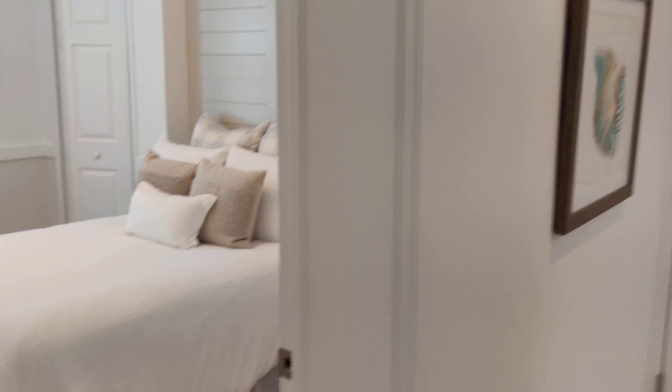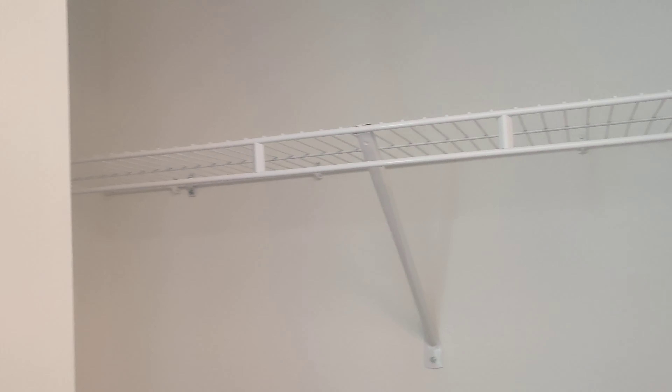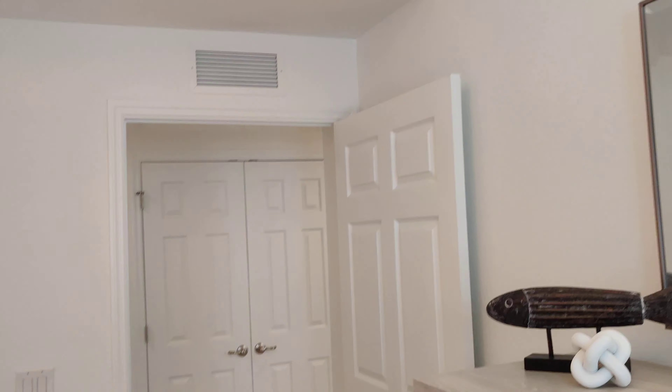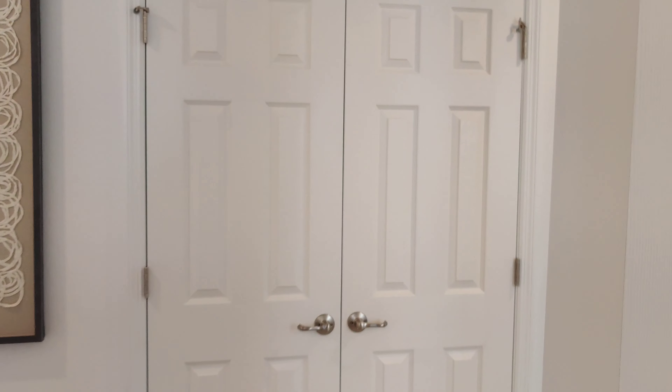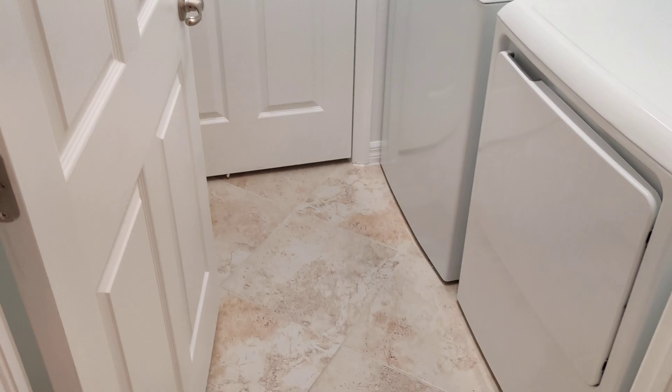This is your linen closet, and then you have your third bedroom. This is a three bedroom, two bath home. The square footage is anywhere between 2100 to 2200 downstairs and 2200 to 2300 upstairs. I will have all the plans listed in the link below so you can check it out. The great thing about these coach homes is they actually come with a two-car garage as well, so that's pretty exciting.